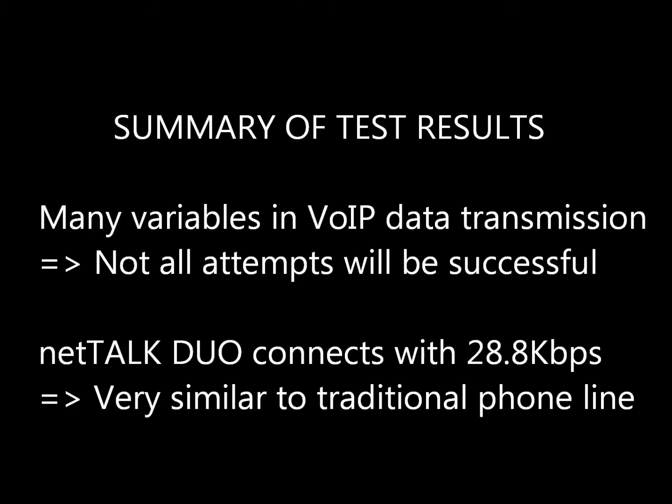Here are the test results. Given the many variables in transmitting data over an IP-based network, not all attempts will be successful. In this test the NetTalk Duo passes with a 28.8 kbps speed, which shows that it does a very good job at duplicating the functionality of a traditional phone line in terms of timing and audio playback quality.